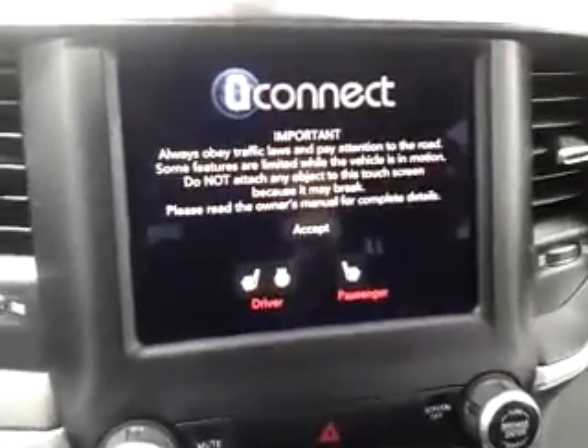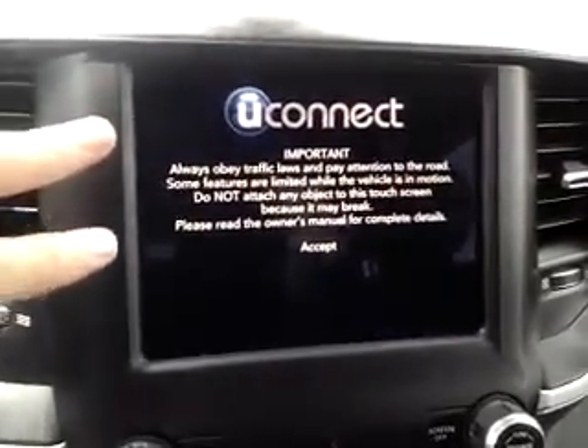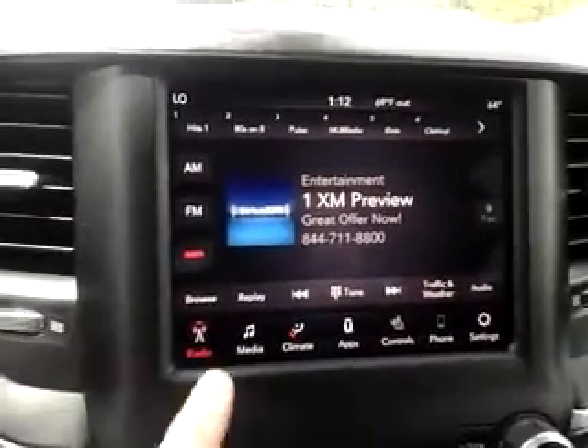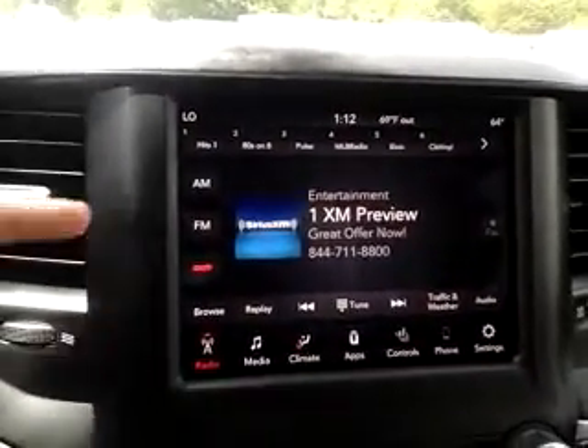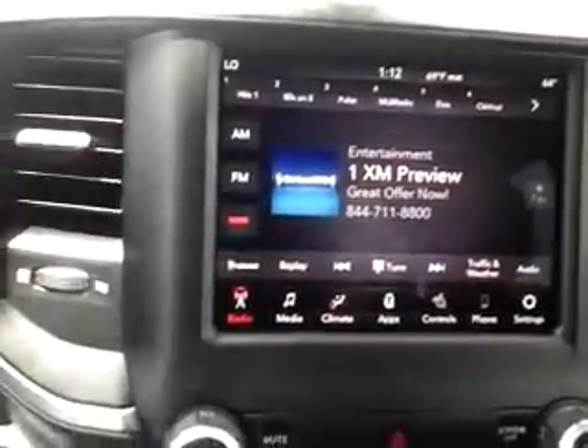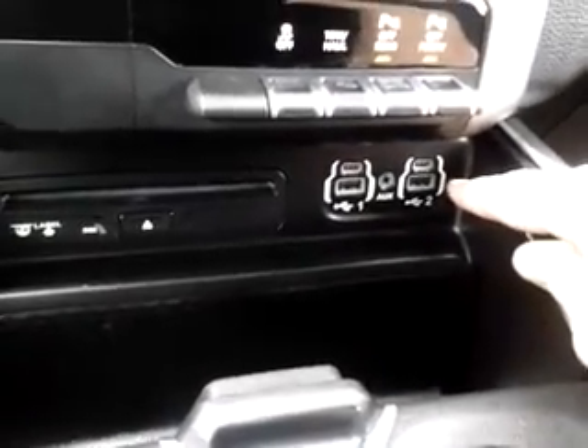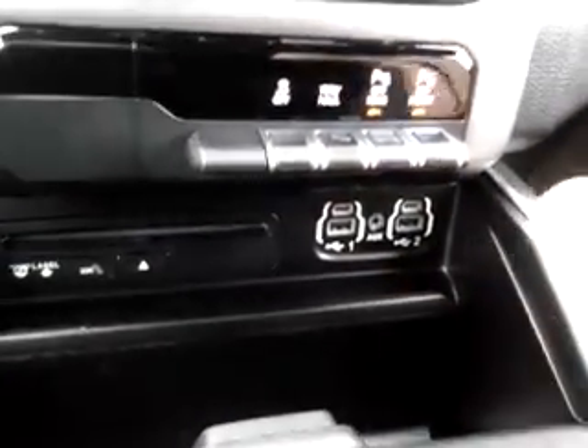Power windows, door locks, and mirrors. Step in and start it up. One of the things I like about the Chrysler and Dodge products — the RAMs — is the nice large radio display. It's very clear and upfront. Everything is a touchscreen application. The radio itself is AM/FM with Sirius XM capability. This particular truck also has a CD player down below, plus all of your extra auxiliary inputs right down here in front.